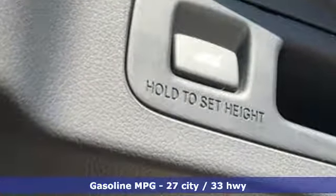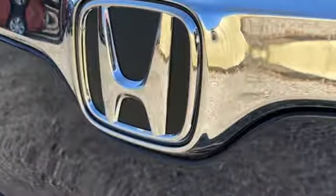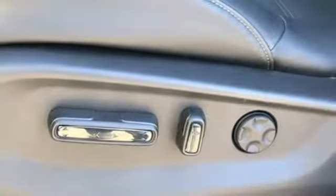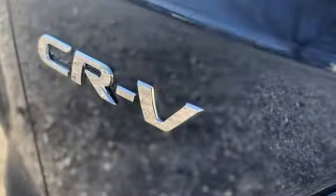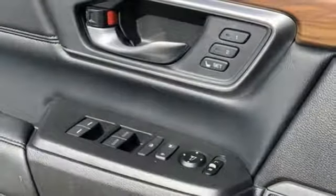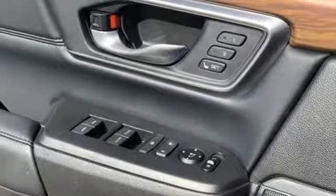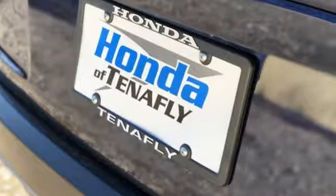Intercooled turbo inline four-cylinder engine, front heated leather bucket seats, streaming audio, auto-dimming rear-view mirror, dual-zone climate control, power heated mirrors, external memory control, power sliding and tilting sunroof, doors and push-button start proximity key, and continuously variable automatic transmission.